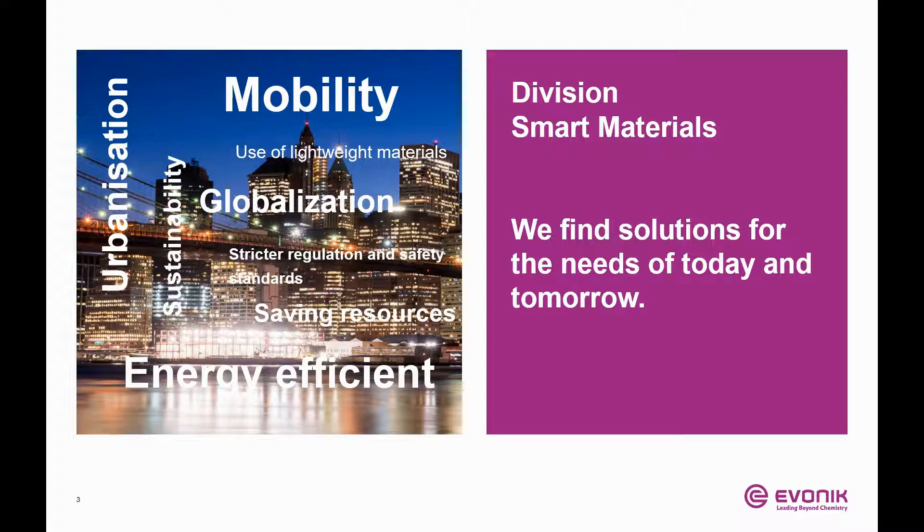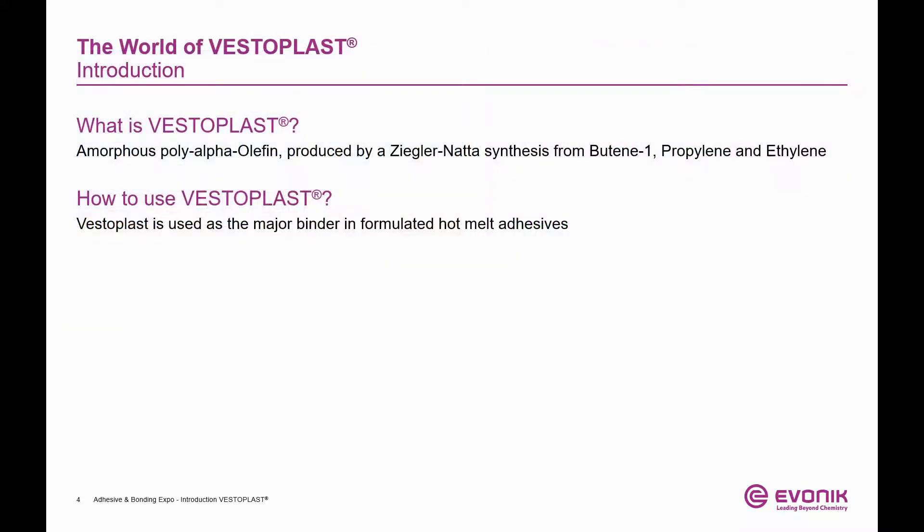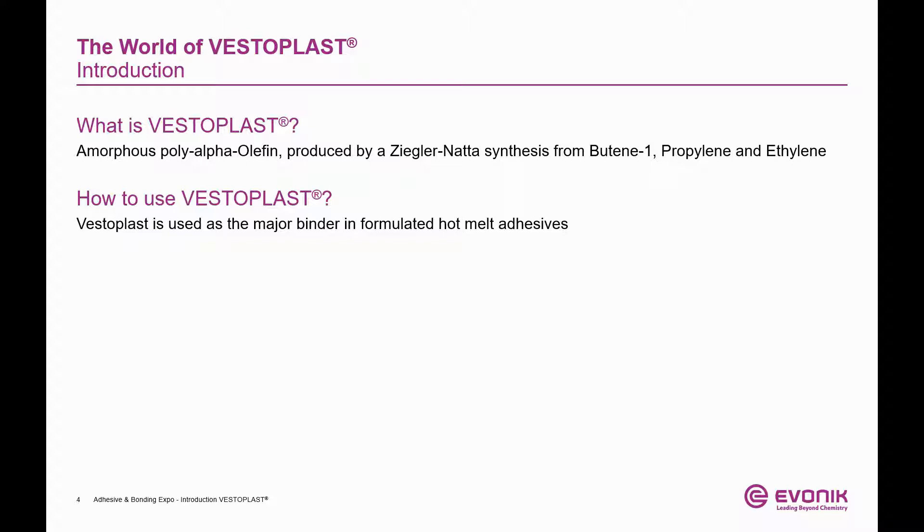As more and more olefinic substrates enter the marketplace, our emphasis in our R&D and applied technology groups is to develop new grades and to push the limits of this technology even further. Vesteplast is a made-on-purpose polymer that is produced by Ziegler-Natta synthesis. To manufacture this polymer, we are using three monomers: ethylene, propylene, and butene-1. The resulting polymer, actually a terpolymer, is called an amorphous polyalpha olefin, or short APAO. Vesteplast is produced in Germany in the world's largest APAO plant and is delivered to our customers either directly or via a worldwide network of local warehouses. Our backward integration into butene-1 ensures security of supply. Vesteplast is mainly used in hot melt adhesive formulations.